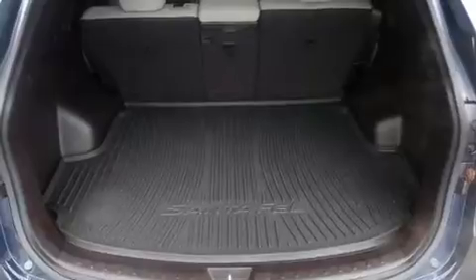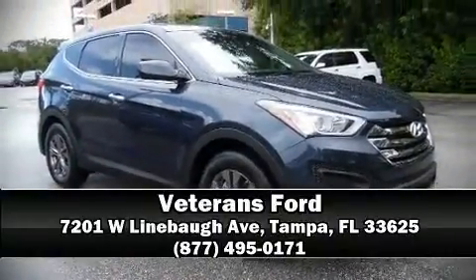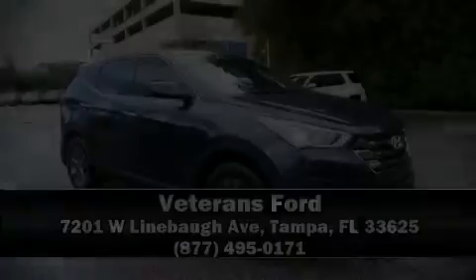Our experienced sales staff is eager to share its knowledge and enthusiasm with you. Stop by our dealership or give us a call for more information at www.carfax.com.